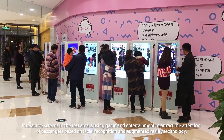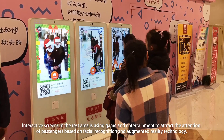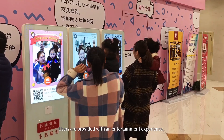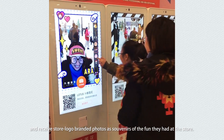Interactive screens in the rest area use games and entertainment to attract the attention of customers, based on facial recognition and augmented reality technology. Users are provided with an entertainment experience and receive store logo branded photos as souvenirs of the fun they had at the store.